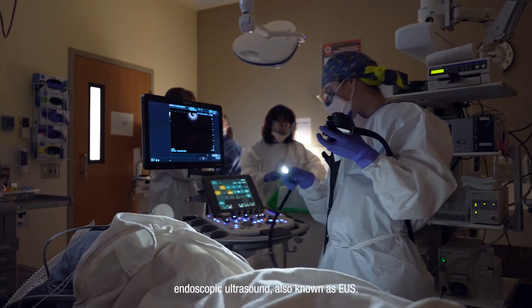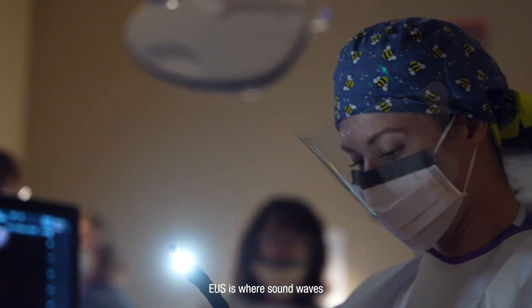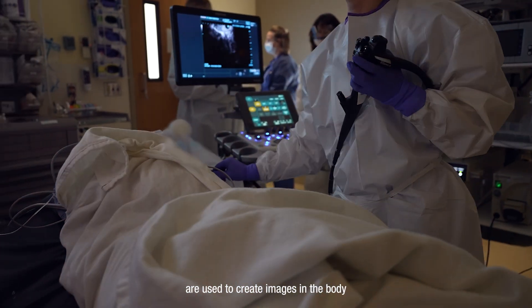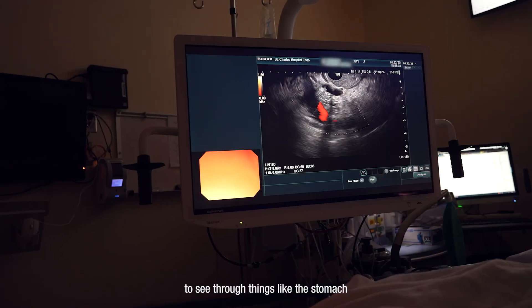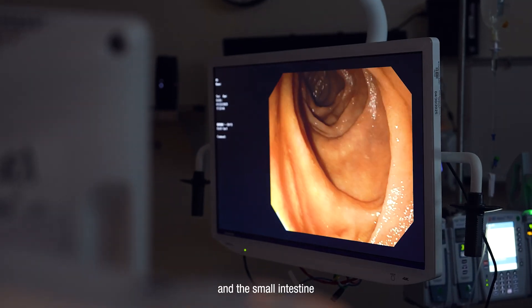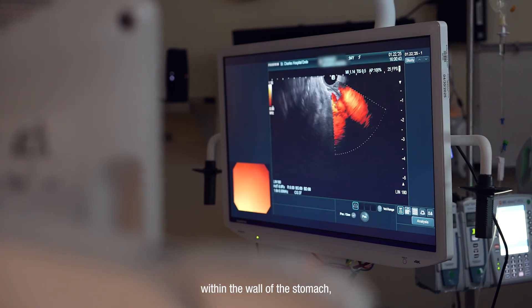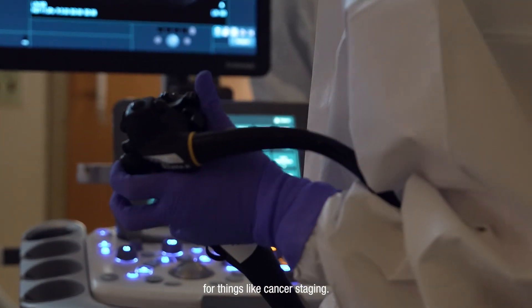We now offer endoscopic ultrasound, also known as EUS. EUS is where sound waves are used to create images in the body, and that allows us to see through things like the stomach and the small intestine into the pancreas, liver, lymph nodes, and also lesions that may be located within the wall of the stomach as well as lesions within the esophagus for things like cancer staging.